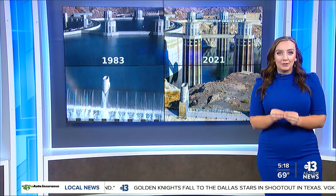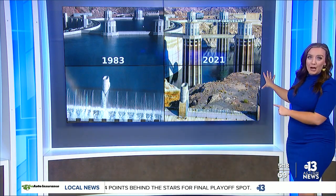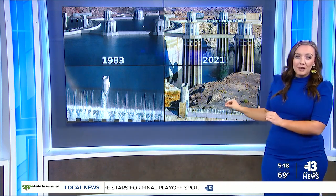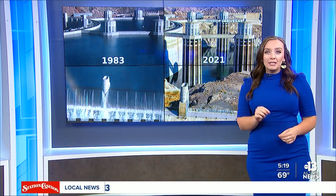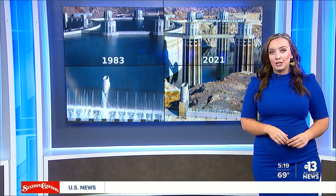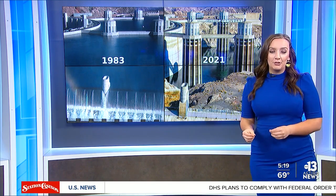Lake Mead supplies 90% of our water supply, and if you've been to the lake lately, you've likely seen the alarming water levels showing where our water levels once were and where it is now. Water levels just dropped low enough that we can now see the top of one of the water intake pipes. Today, a system that the Southern Nevada Water Authority created in response to the declining water levels will go from the testing to the operational phase.